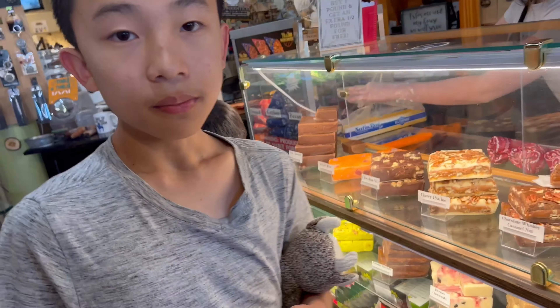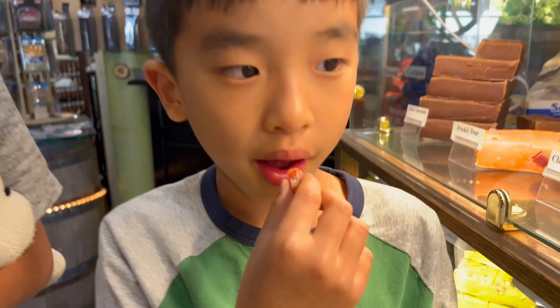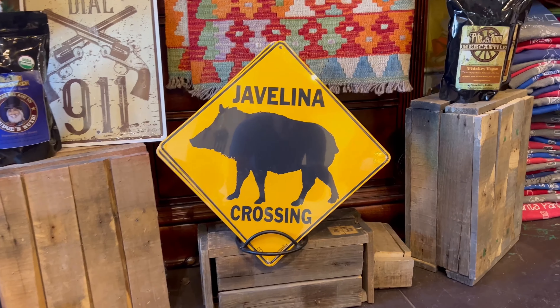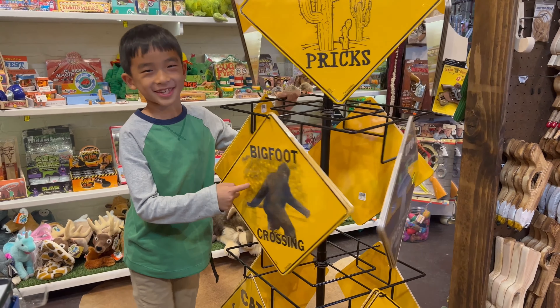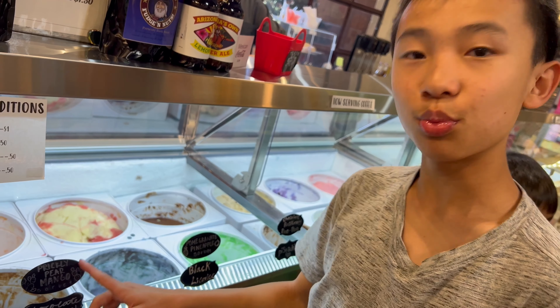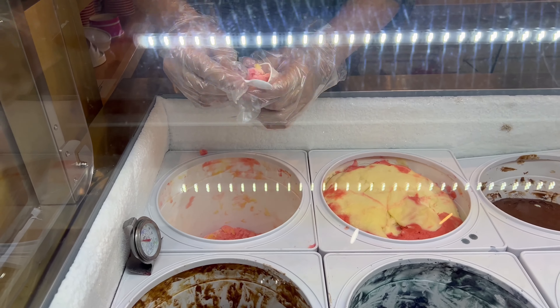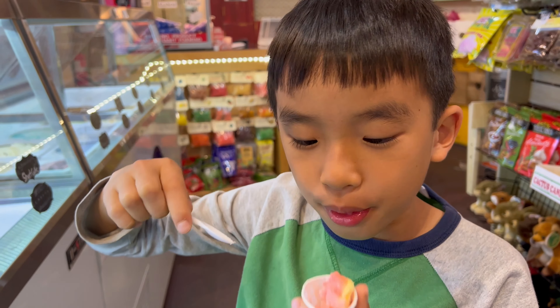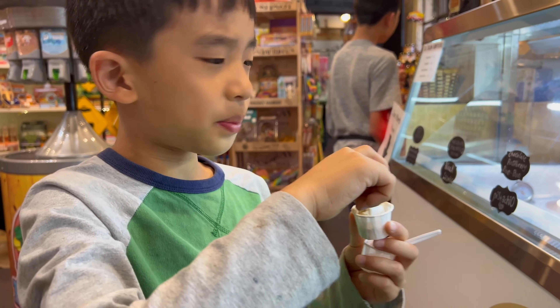They have prickly pear! Their fudge selection is pretty unique, especially to Arizona, since there's prickly pear fudge — the red pieces in the fudge are actual prickly pear pieces. The store is pretty big — it's like two adjacent buildings, and this is the women's boutique. There's a lot of unique ice cream flavors here such as prickly pear mango, pomegranate pineapple, and huckleberry. The huckleberry is similar to blueberry, and there's also butter pecan.